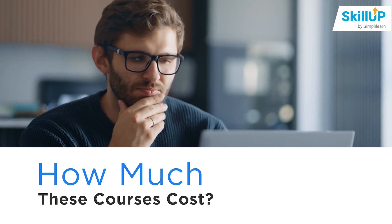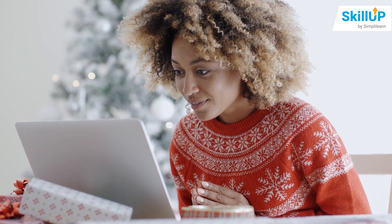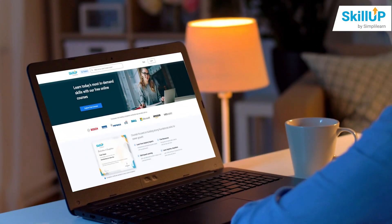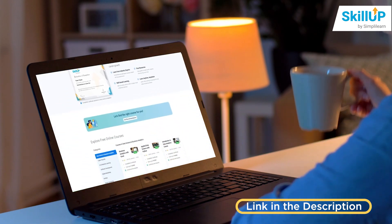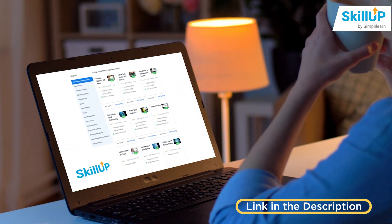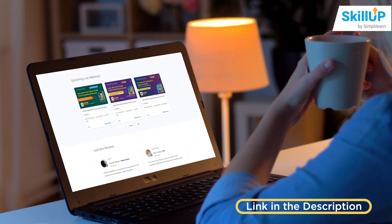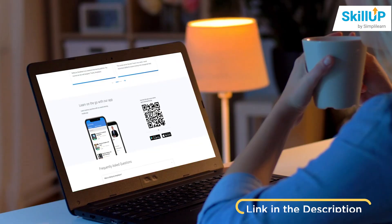The question is how much might these courses cost? You can do any certification courses on your desired technology for free. Simply Learn has come up with a great platform called SkillUp, which has the top free online courses with certificates that bring a difference to your resume and help you stand out of the crowd.